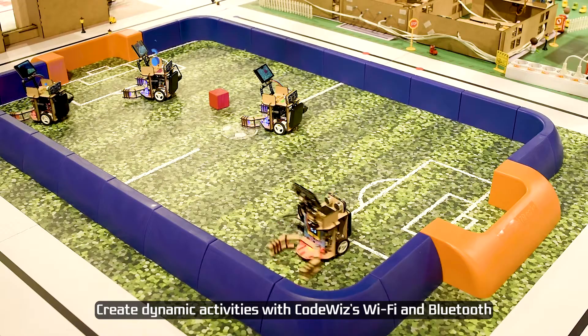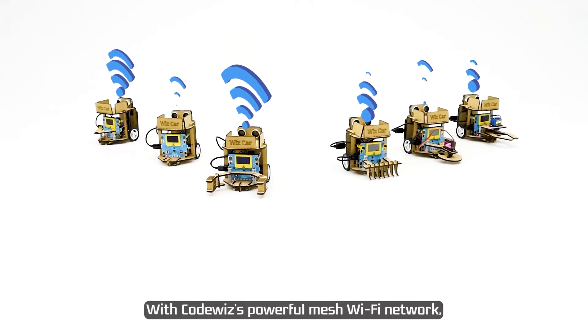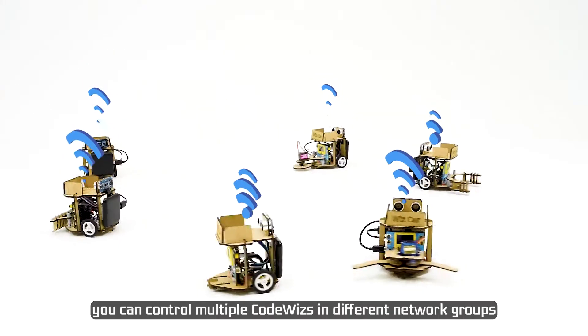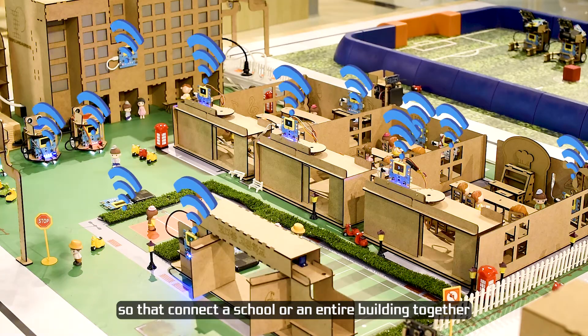Create dynamic activities with CodeWiz's Wi-Fi and Bluetooth. With CodeWiz's powerful mesh Wi-Fi network, you can control multiple CodeWiz devices in different network groups so they connect a school or an entire building together.